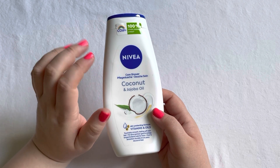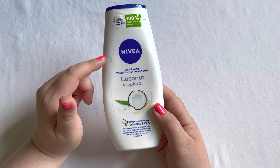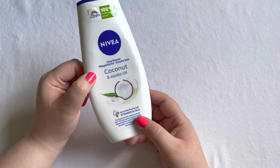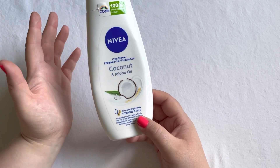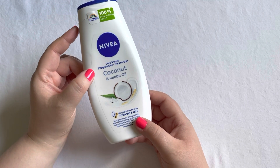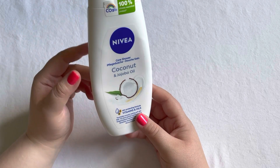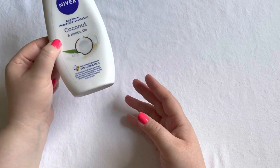Let's start with the bigger items. The first one is this Nivea Coconut and Jojoba Oil Shower Gel. I really did enjoy this and in general I really love Nivea shower gels, so I always repurchase these in different scents. This one is done and used up now.